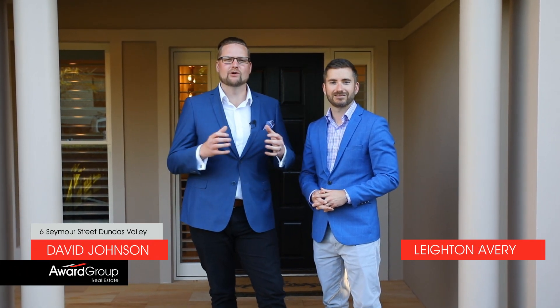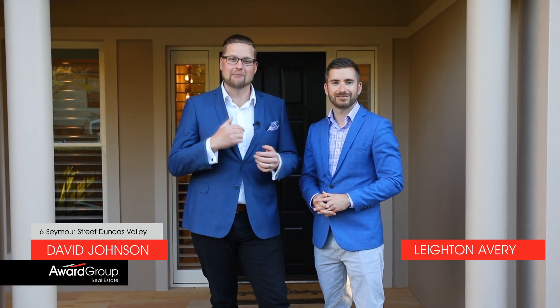Superlative, elegance and grandeur are just a few of the words that best describe our first impressions of this property. Hi, I'm David Johnson, and I'm Leighton Avery. We're from Award Group Real Estate and are proud to introduce you to 6 Seymour Street, a truly unique offering for the local property market.